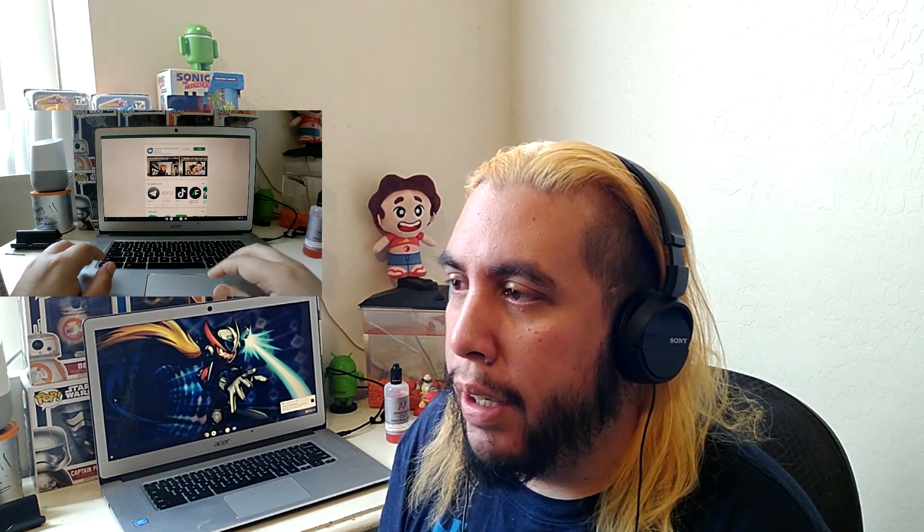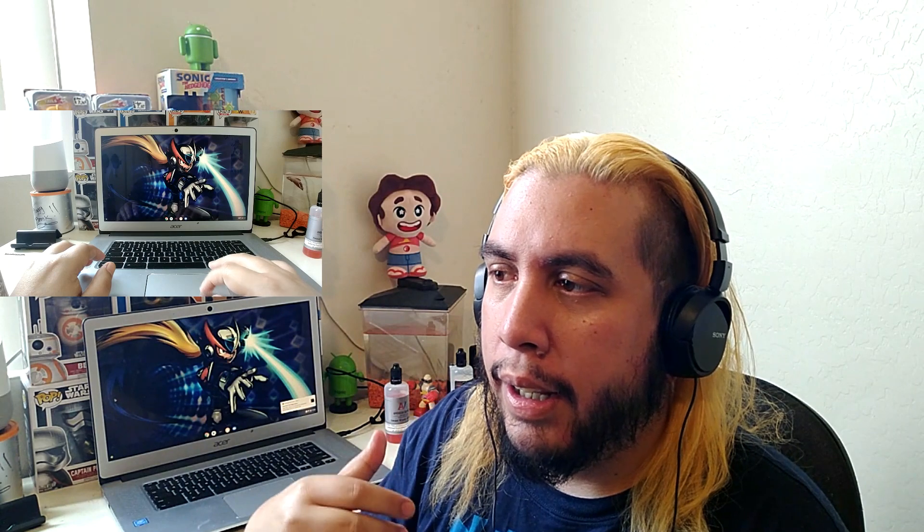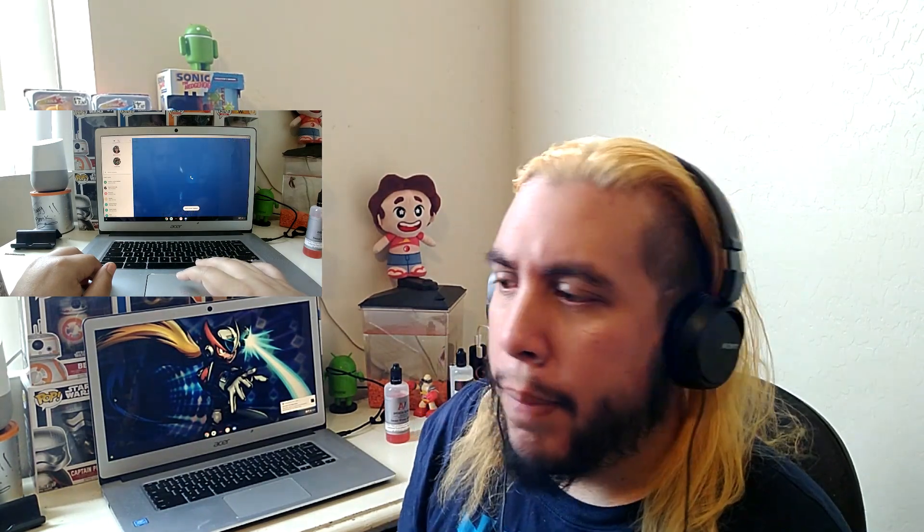You can do a video call from your smartphone, you can do it from a tablet. For some time it wasn't supported on Chromebooks — I would always check duo.google.com and it would say 'coming soon, coming soon.' It's finally here, which is great, because when you're at home with your Chromebook you can do a Duo video chat.